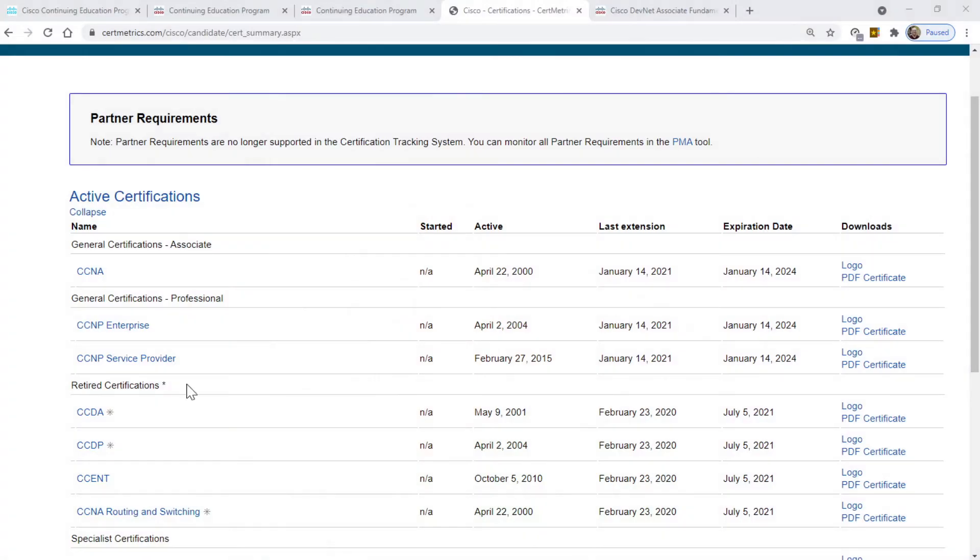After a while, you can go to the Cisco certification tracking system at certmetrics.com and see that you've officially gotten recertified. The new expiration date shows 2024 for those certifications that were recertified through the continuing education program.